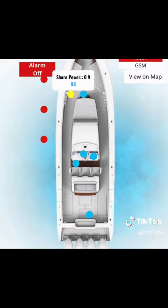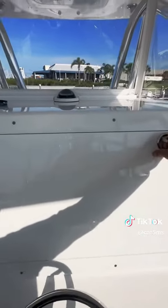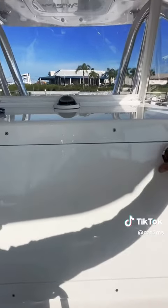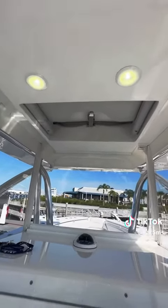Then we have shore power — when it gets disconnected, you also get a notification with a yellow dot showing that your shore power has been disconnected. And now we have the audible and visual alarms that go off on the boat when a sensor is triggered, whether it be a hatch, a door, or a motion sensor — this is what's going to tell anyone on the boat that something happened.